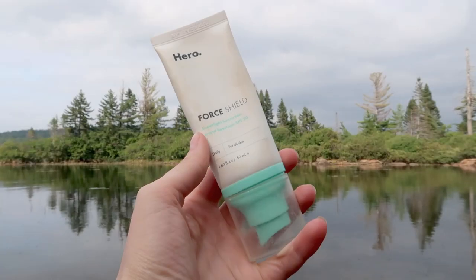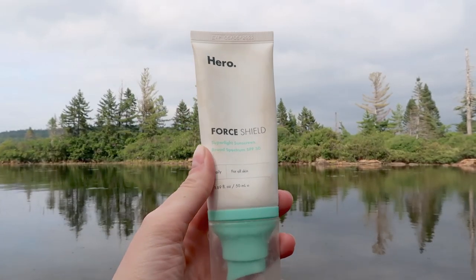Just wanted to let you guys know what's on my face. The first thing that I like to do is apply a sunscreen. I kind of alternate between sunscreens. I'll either use the Hero Cosmetics Force Shield Super Light Sunscreen Broad Spectrum SPF 30. This one is actually formulated specifically with acne-prone skin in mind. I was fortunate enough to test it out before it launched — they did kindly send this to me.